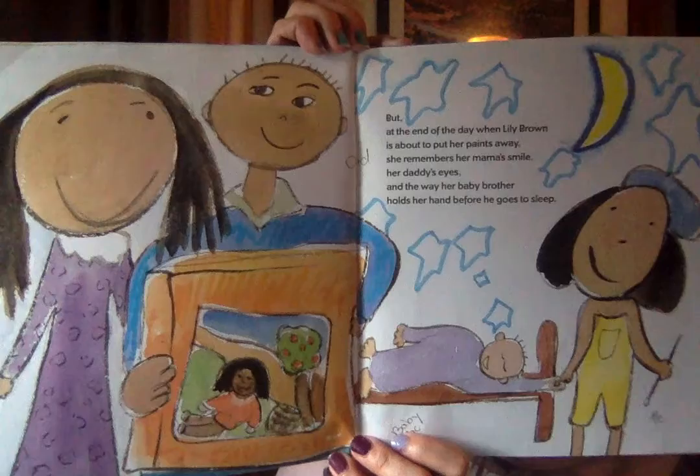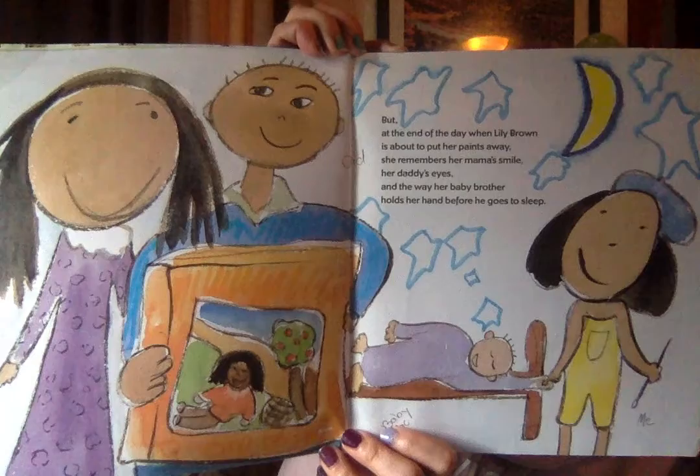But at the end of the day, when Lily Brown is about to put her paints away, she remembers her mama's smile, her daddy's eyes, and the way a baby brother holds her hand before he goes to sleep. What a beautiful family portrait. What does your family look like? Can you draw a picture of your family?